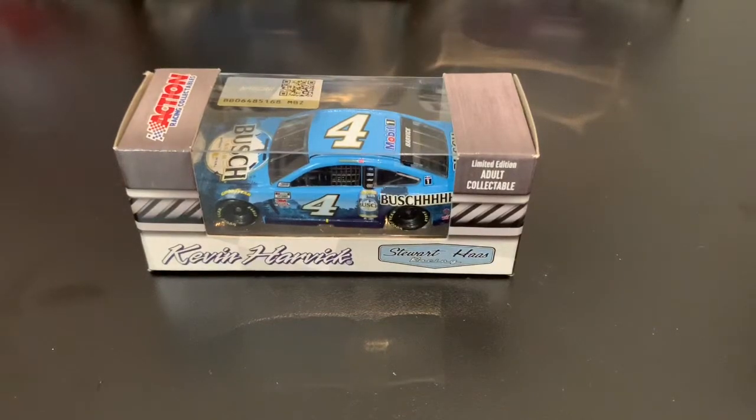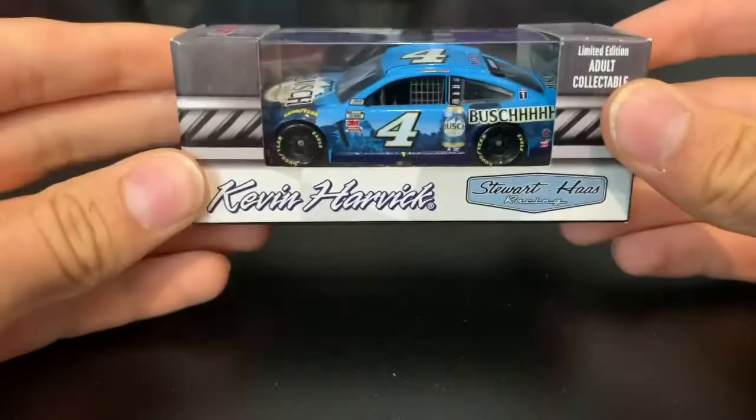Ladies and gentlemen, we're here for the penultimate. Today we're looking at Kevin Harvick, number four, Bush.